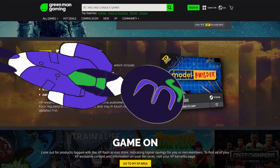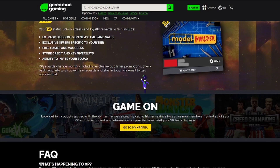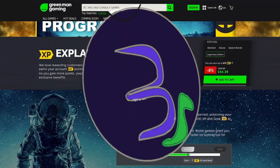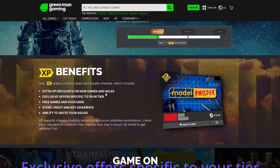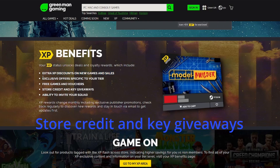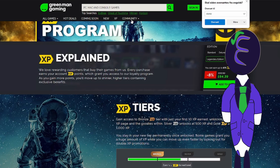And if you thought that that was all, just wait — there is more. Because this site does a concept better than Steam has ever, and probably will ever, do. It gives the XP point system a meaning other than buying cosmetics for your logo. With XP from Green Man Gaming, you can — depending on your tier — get extra XP discounts on new games and games that are on sale, get exclusive offers specific to your tier, get free games and vouchers, get store credit and key giveaways, and unlock the ability to invite your squad. You can also join the Discord and read the blog if you're interested in that.